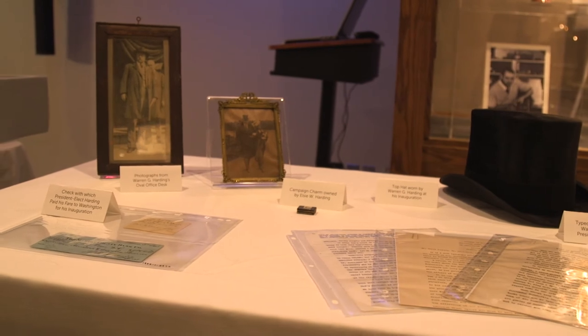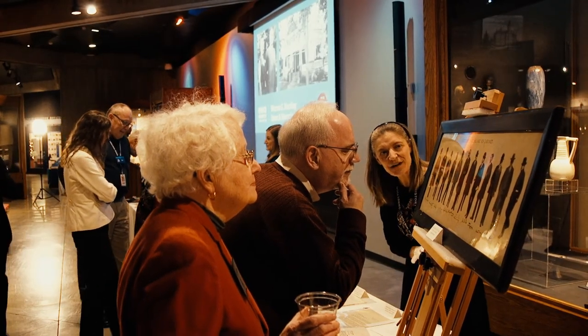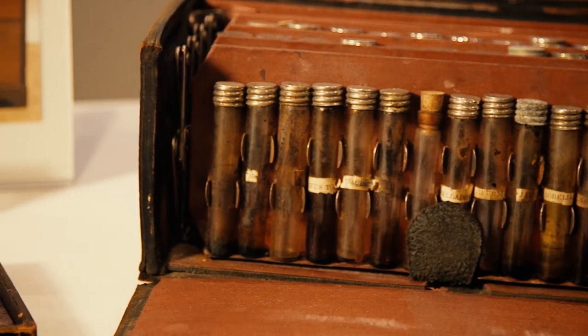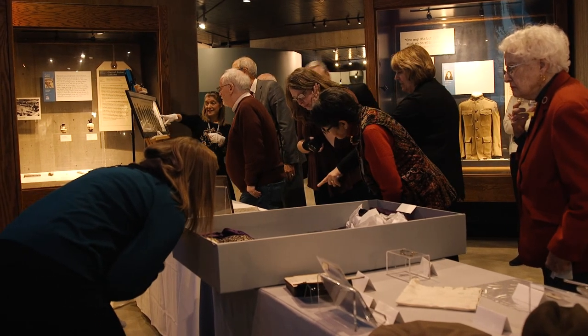We're here celebrating the opening up of artifacts collected in our family for a hundred years. Recently, with the announcement of the Harding 2020 project, which includes the renovation of the Harding home in Marion and the development of a Harding Presidential Center, there's going to be room for displaying objects. The Ohio History Connection was gracious enough to say they wanted to help put it into a state that could be presented to the public for tourists, school children, and scholars.